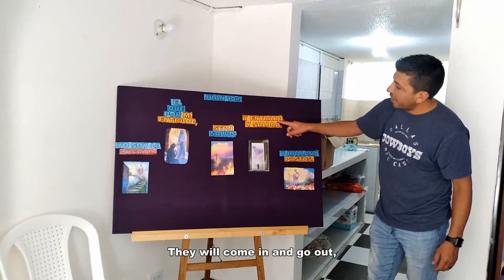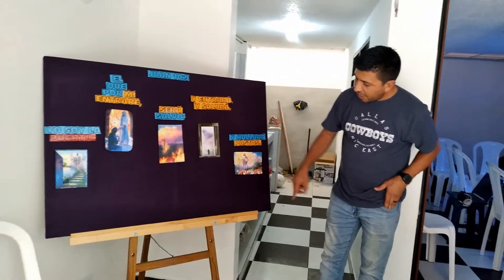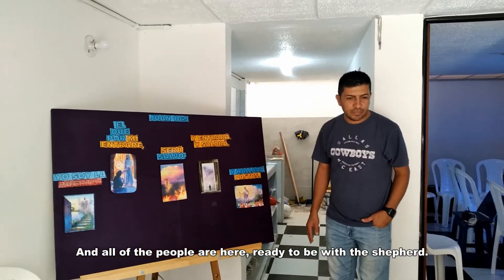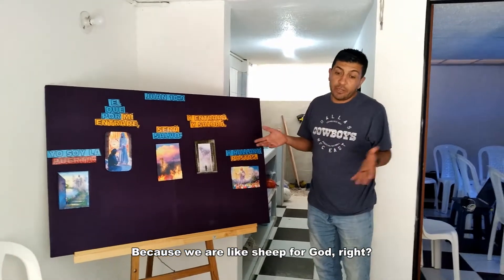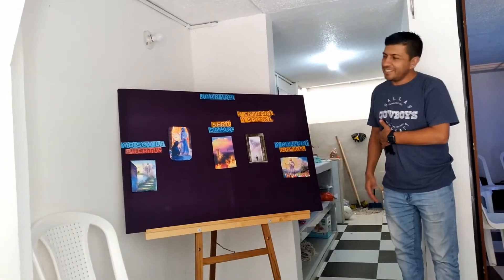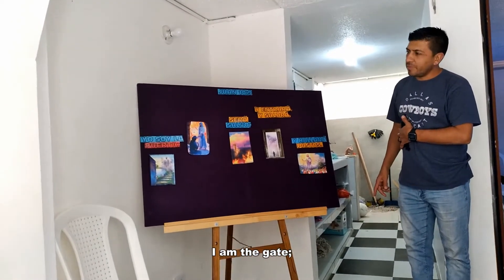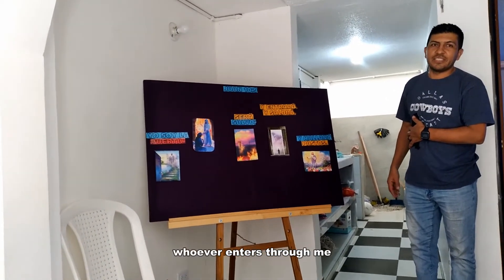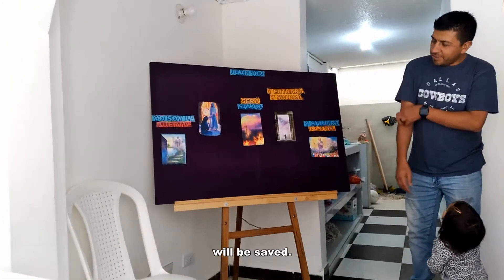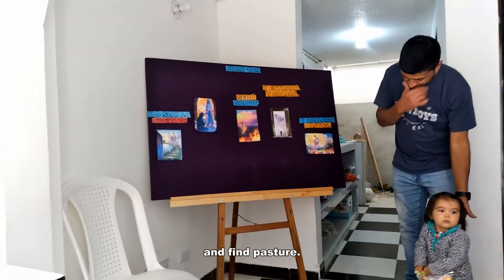Si ve que lo está llevando hacia el cielo, sacándolo del infierno. Entrará y saldrá por una puerta y hallará. Si ve que sale como un pastor con una abuelita, y toda la gente está aquí lista para estar con el pastor, porque nosotros somos como abuelitas para Dios. Listo. ¿Cómo está el versículo? Juan 10:9 — Yo soy la puerta; el que por mí entrará será salvo, y entrará y saldrá y hallará pastos.